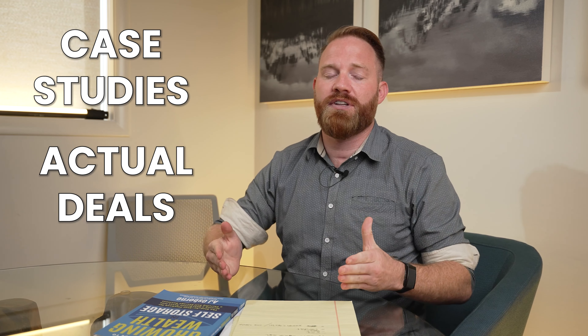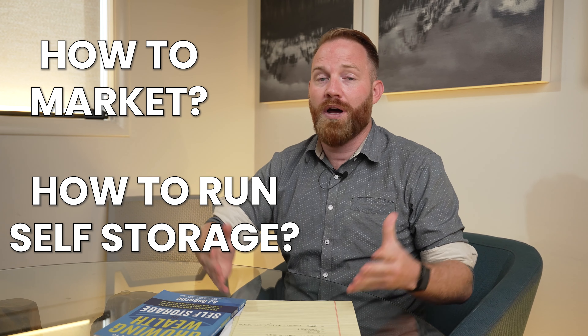Before you leave, if you want to learn more about self-storage, pick up the best-selling self-storage book — the Playbook to Self-Storage. You can pick it up on Amazon; link below. I go over case studies, actual deals done, how to market, how to run, how to find deals, and analyze markets. Check it out.